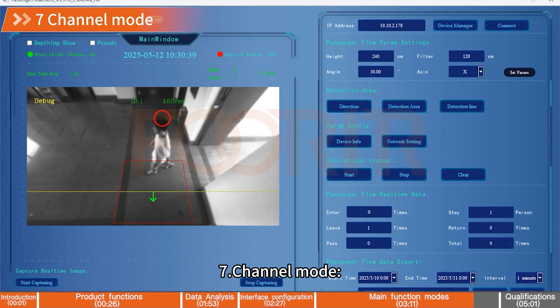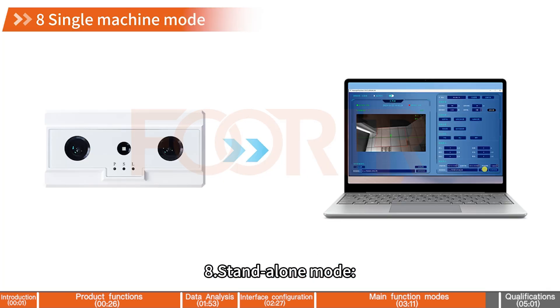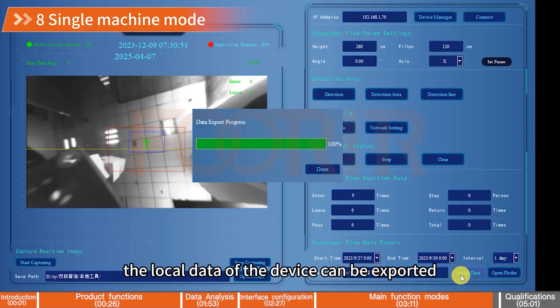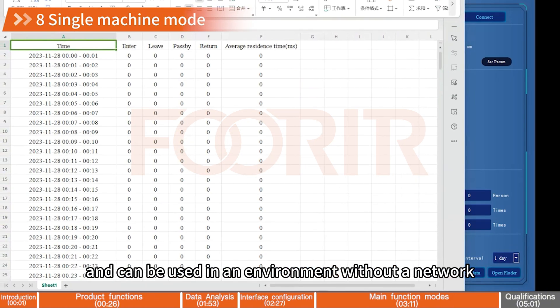7. Channel Mode — can detect the number of people passing by the door and the number of people entering the store. 8. Standalone Mode — the local data of the device can be stored for 90 days, the local data can be exported, and it can be used in an environment without a network.